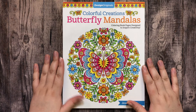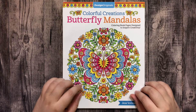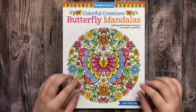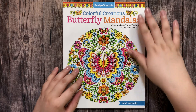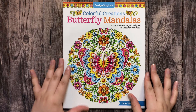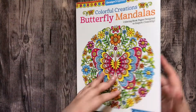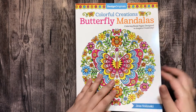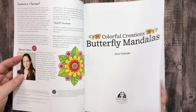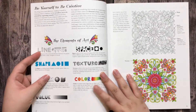Hi, this is Coloring at Midnight, welcome! Today I'm going to show you this book by Jess Wolinski — it's called Colorful Creations Butterfly Mandalas. I discovered this publisher, Design Originals, recently a few weeks ago and I am in love with their coloring books.